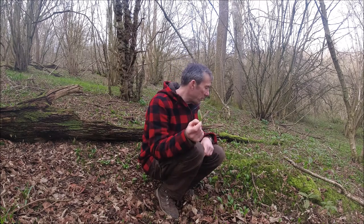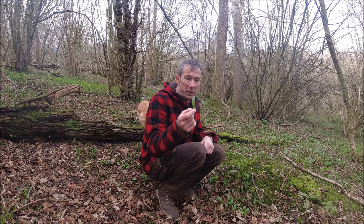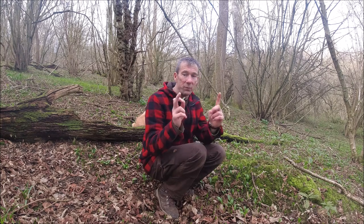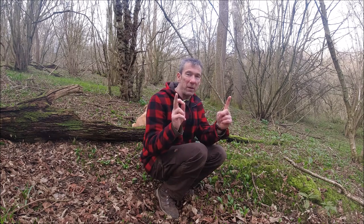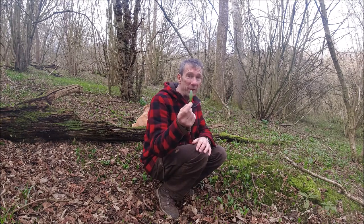They've only really just started to come through in this last week or so, so they're quite small at the moment. Those leaves will end up maybe that kind of length in a couple of months or so. These are absolutely delicious at the moment.